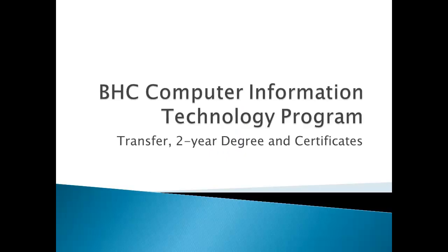My name is Jamie Hill. I'm co-department chair of the Computer Information Technology area and also a faculty member. This video is an informational video about the transfer, two-year degree, and the certificates that are associated with this area.